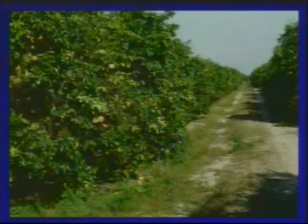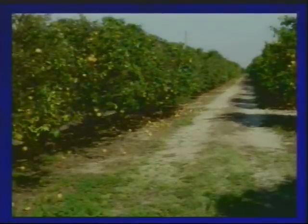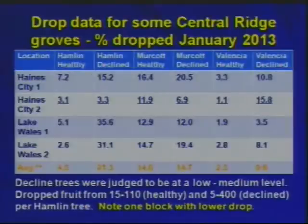Here is an example of the drop — some grapefruit in the river interior, a little bit, but the outside rows where most of the decline is show a severe drop this year. Looking at some Central Ridge locations, declined trees always have higher drop rates. But I want you to notice one location, Haines City 2, is relatively low. At that time the Valencias weren't too bad. Not all blocks have heavy drop.